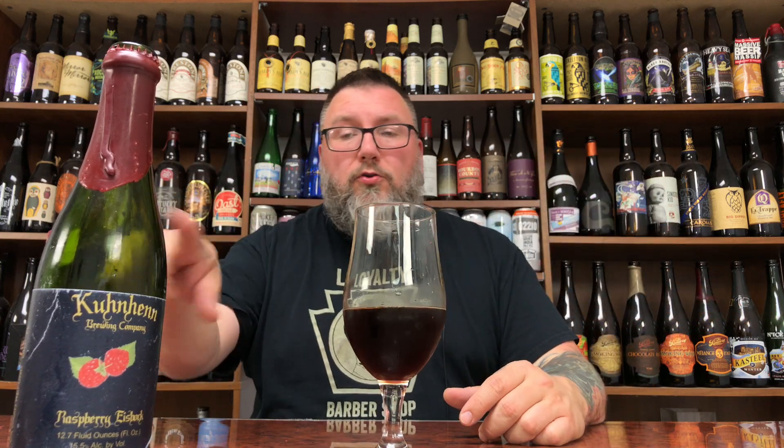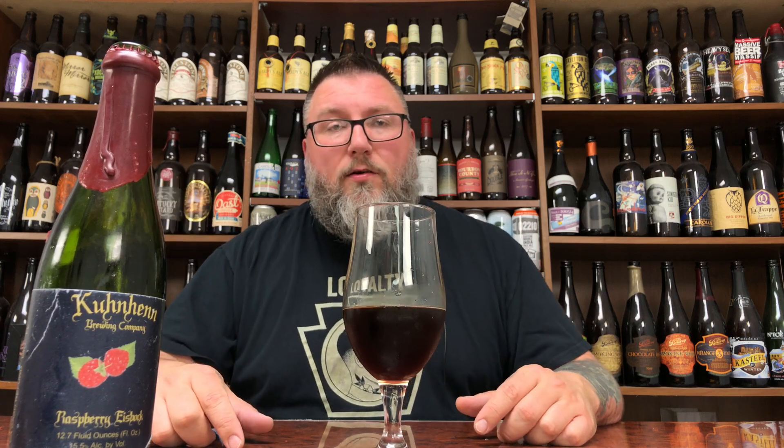Brewery only. I'll leave you with: if you like eisbock, kind of on the nose, but if you like those jammy raspberry candies I was talking about and you like eisbock — then you're a happy person. Another review in the books down below if you want to talk about it. Massive Beers if you want to check me out on social media, Beer Massive if you want to check out the podcast. Hopefully you guys enjoyed the review. Hopefully you're enjoying a little six-year-old eisbock right now. Hope to see you next time. Cheers.